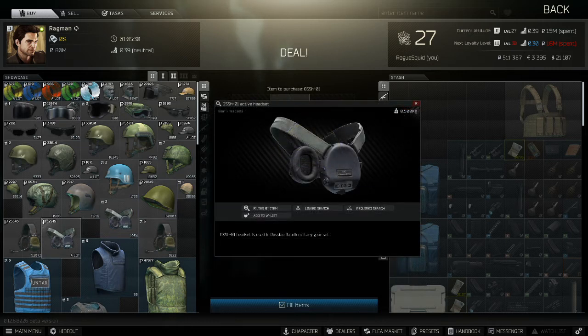The headset I typically use is the GSSH-01 active headset. It isn't the best, but it is cheap. It's better than nothing, and it's available from Ragman Loyalty Level 1 for 12,000 rubles.